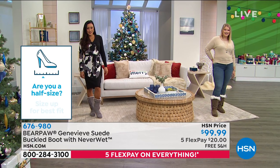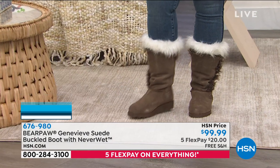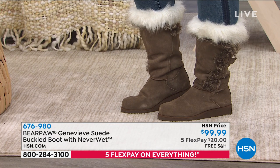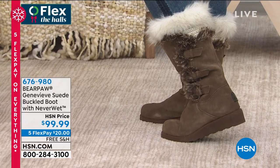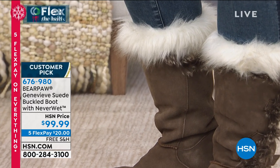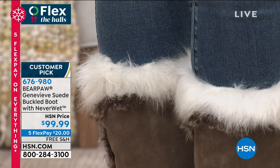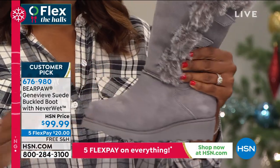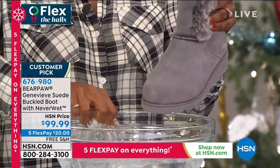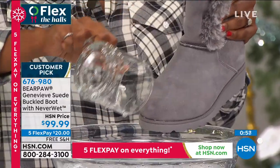Bear Paw only uses the finest materials — genuine, sustainable, treated with Never Wet; wool blend lining; sheepskin footbed. Great quality outsoles that not only give you a streamlined look because they're all dyed to match, but also so you won't slide around. We think of comfort, fashion, and real life. We don't want to give you anything that's not season-after-season wearable. You will definitely have these beautiful Genevieve boots, and all the boots in this hour, season after season and year after year.